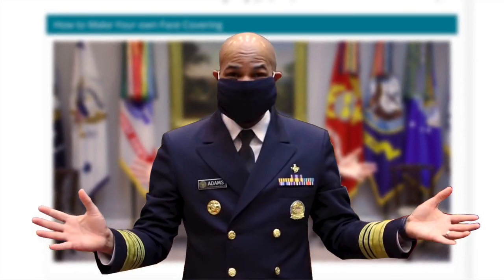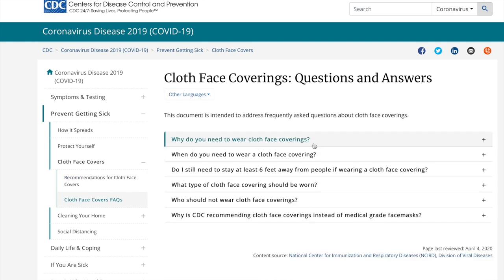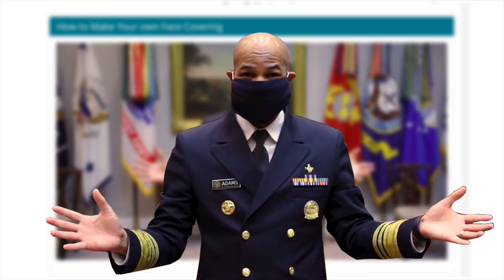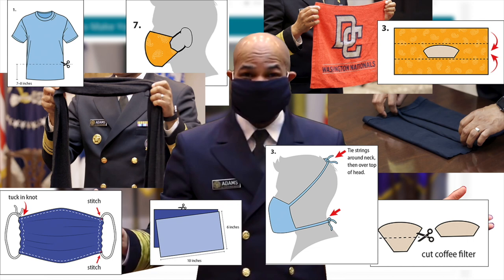The CDC has told Americans that they should wear face coverings in public — good — but they're a bit light on explaining why this is. And I'm not blaming them for that. They're advising people to make homemade masks out of all types of different materials, and predicting what general effect that might have would be an absolute fool's errand. So that's what we're going to do today.